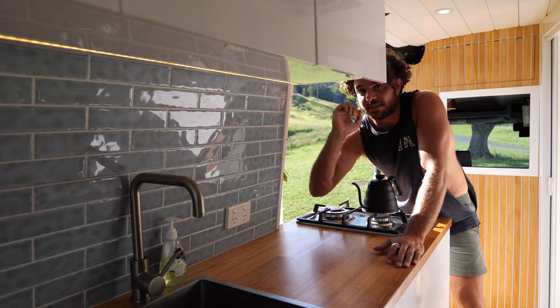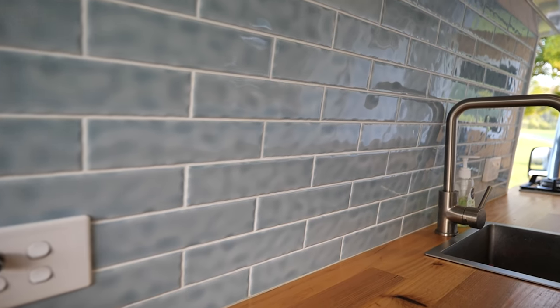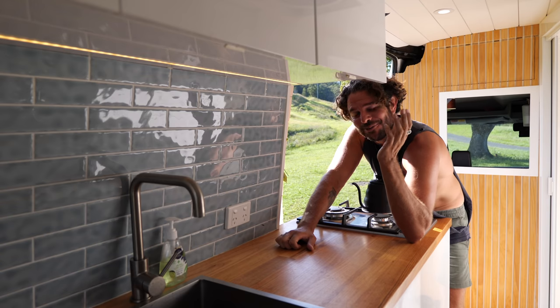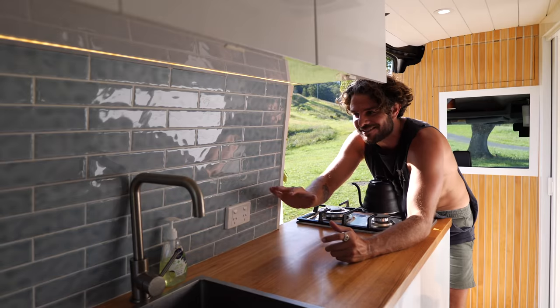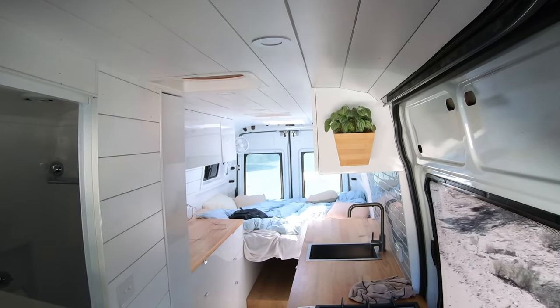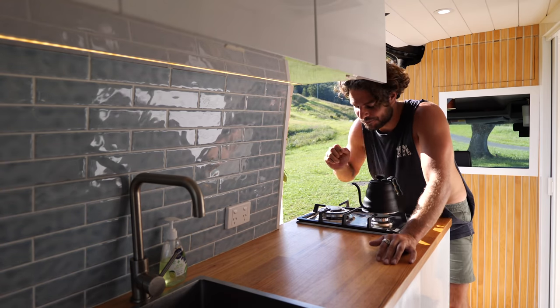I want to start with something that gets commented on all the time - the tiles. I used real ceramic tiles for the kitchen. Some people when I was doing the build thought it was a bad idea. Well, I just want to check in with those people now because it's a year later and not a single tile has cracked, none of the grout has cracked, I've gone over some bloody bumpy roads, and it's holding up perfectly.